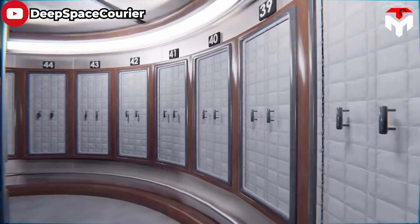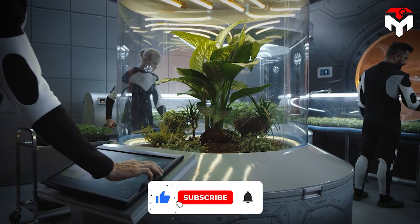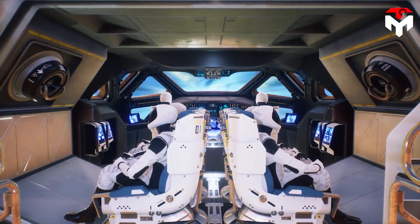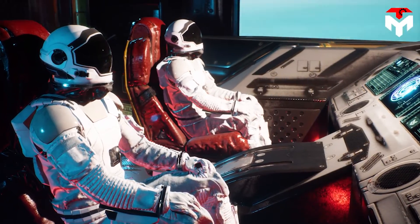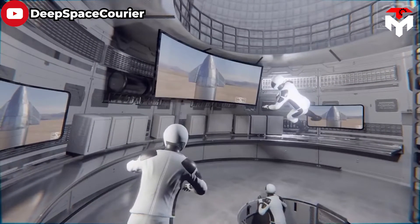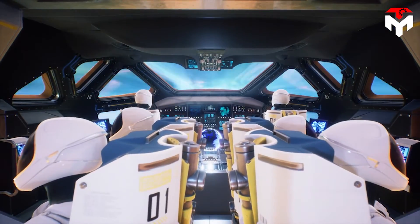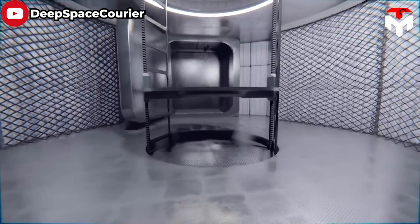The Starship's cabin is designed with a modular architecture that allows it to be reconfigured for different missions, such as carrying cargo or serving as a research laboratory. The interior also includes a spacious common area that can be used as a meeting room or a place to socialize during long missions. The interior also features a highly advanced life support system including air purification and recycling, temperature and humidity control, and radiation shielding to protect against the harsh space environment. The spacecraft is also equipped with cutting-edge technology for autonomous operation and navigation, as well as advanced safety features such as emergency escape systems and backup propulsion systems.